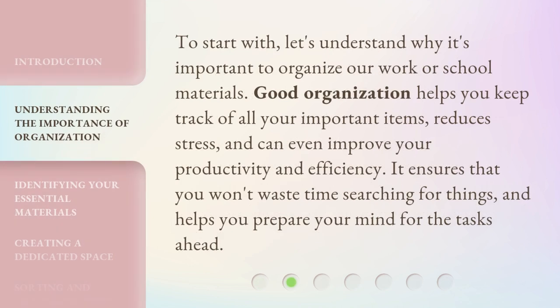To start with, let's understand why it's important to organize our work or school materials. Good organization helps you keep track of all your important items, reduces stress, and can even improve your productivity and efficiency. It ensures that you won't waste time searching for things, and helps you prepare your mind for the tasks ahead.